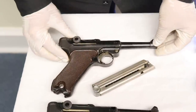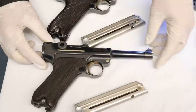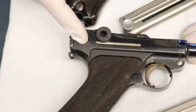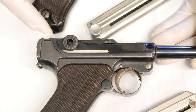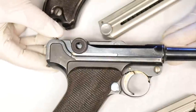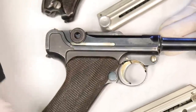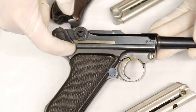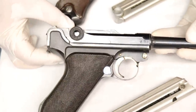One way to tell an original Krieghoff: you'll notice this has a matte or dull finish on the frame. The receiver and rail are all high polished, but the frame area has a matte finish — and you'll see that on all of these. If a gun's been re-blued, it's going to be all high polish most likely.